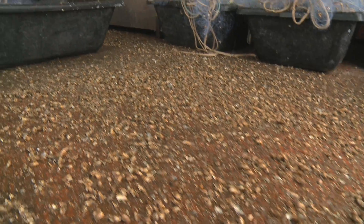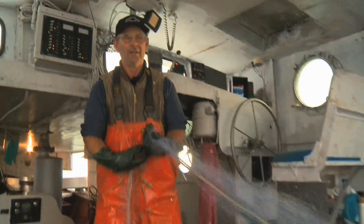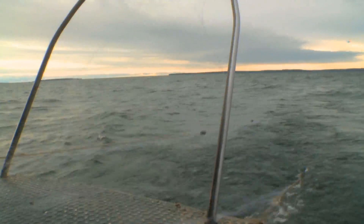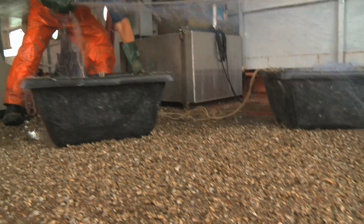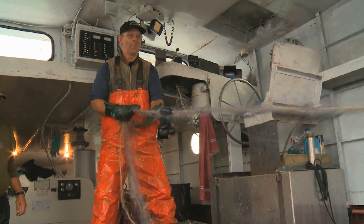Thousands of these invaders drop to the floor each time commercial fisherman Jeff Wieborg releases his gill nets into Lake Michigan. It's hard to imagine, but our scientist at NOAA who studies life on the bottom has estimated that there are over four quadrillion mussels on the bottom of the lake.